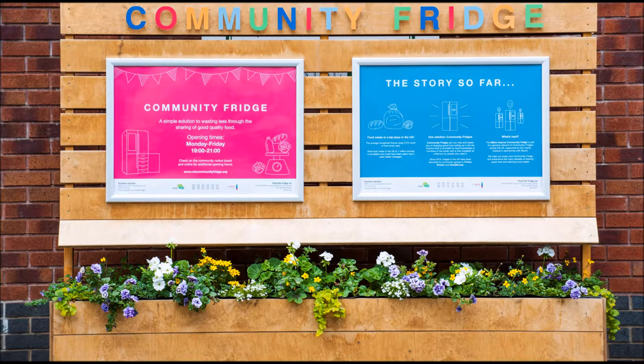Fridges stocked with fresh leftover food from households and businesses are being opened across the UK. The community fridge scheme was piloted in Swadlincote in Derbyshire last year and is now being set up in 30 new locations. Tessa Trix is from Hubbub, one of the organisations behind the new network.